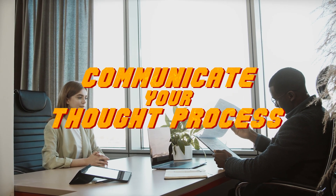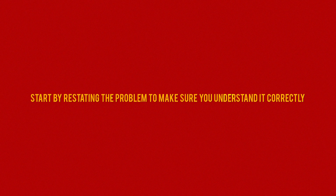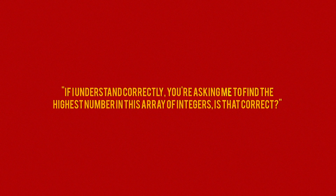Tip number 4: Communicate Your Thought Process. During technical interviews, it's not just about finding the solution but also how you arrive at it. By communicating your thought process, you give the interviewer insights into how you approach problems and how you think. It also allows them to guide you if you go down the wrong path. Start by restating the problem to make sure you understand it correctly — for example: 'If I understand correctly, you're asking me to find the highest number in this array of integers. Is that correct?'